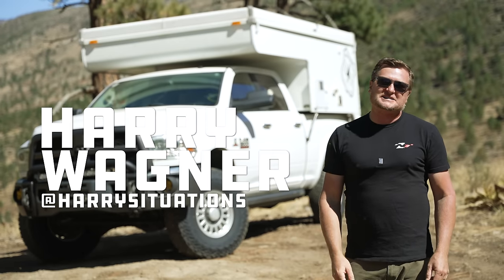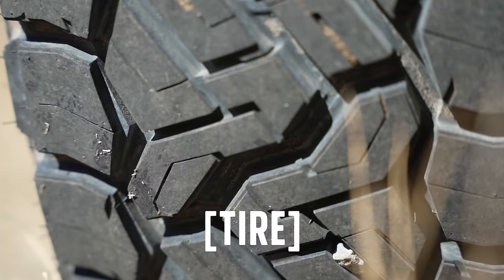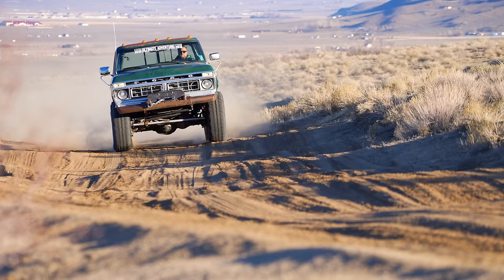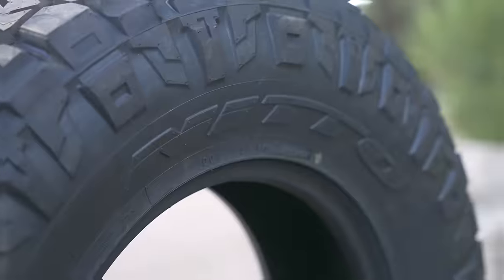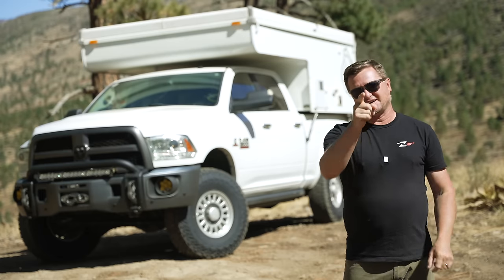Hey, what's up? This is Harry Wagner from Harry's Situations, and today I want to talk to you about what to look for in a tire and a wheel for your vehicle. Whether you have an Overland rig, an Ultra 4 car, or something in between, we're going to talk about things like tread patterns, construction, width and sizing, and load ratings. Stay with us to learn anything and everything about tires and wheels.